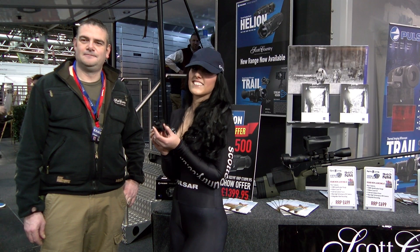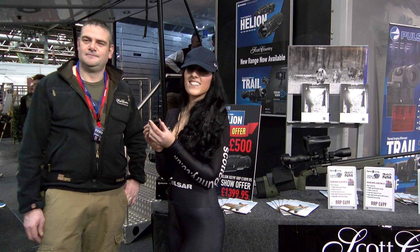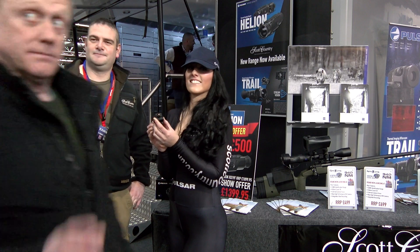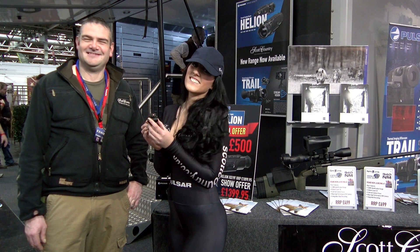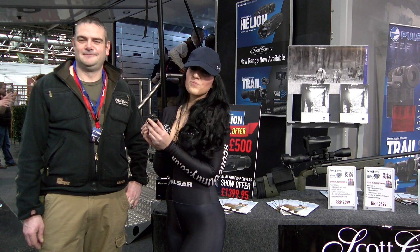Hello, this is Adam Rayner for Swingshot World. I'm at the Shooting Show where Scott Country International — Rock Guiser — are here, the leaders in night vision and thermal imaging.